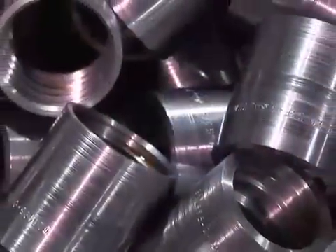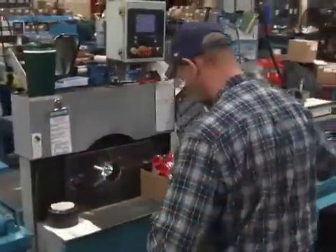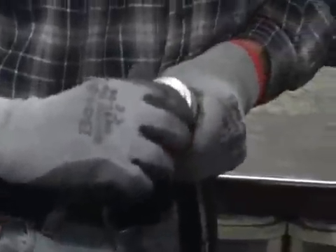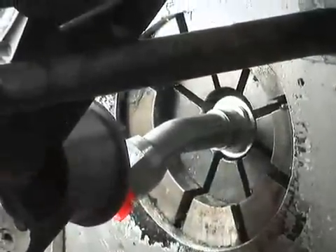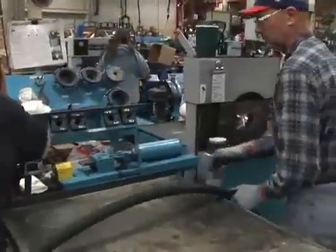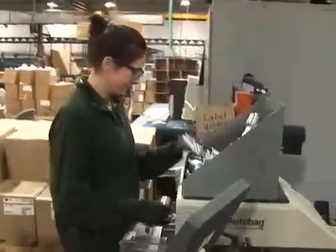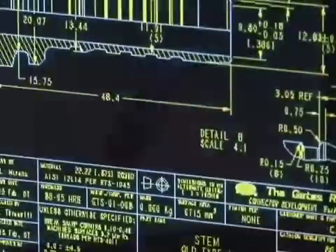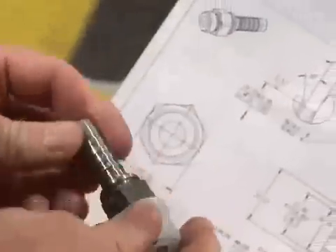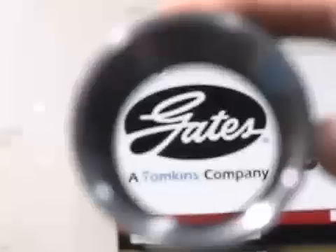Gates couplings are designed to work hand-in-hand with Gates hoses to complete the system. Gates GLX couplings, for example, are made specifically for textile reinforced hoses up to 1,000 psi working pressure. Gates GLX one-piece couplings are matched to hoses size for size, which simplifies assembly procedures and minimizes inventory. You can be sure that regardless of your needs, there's a Gates coupling backed by all the solid design expertise, extensive testing, and robust quality that you expect from Gates.